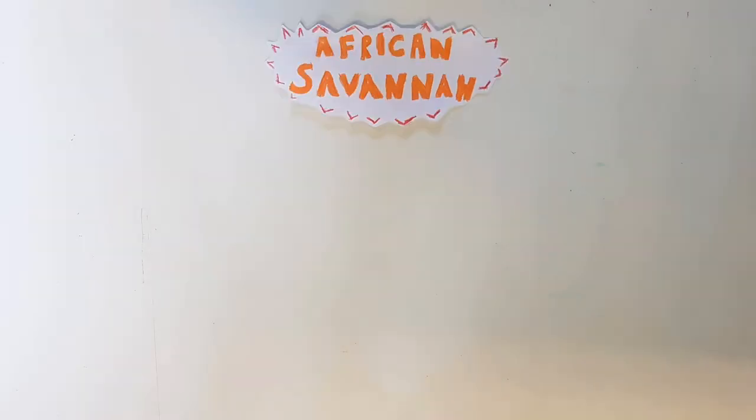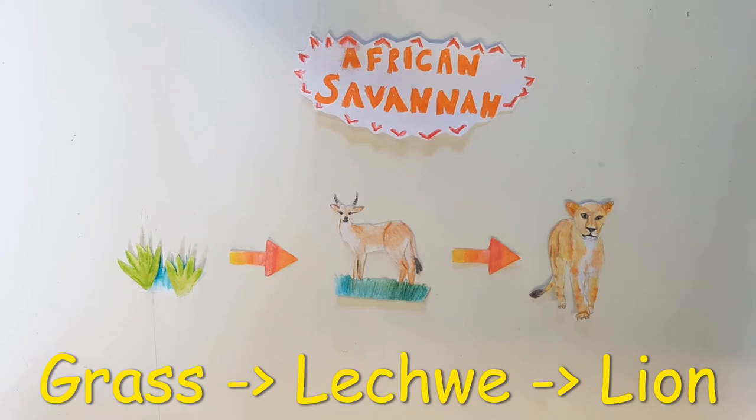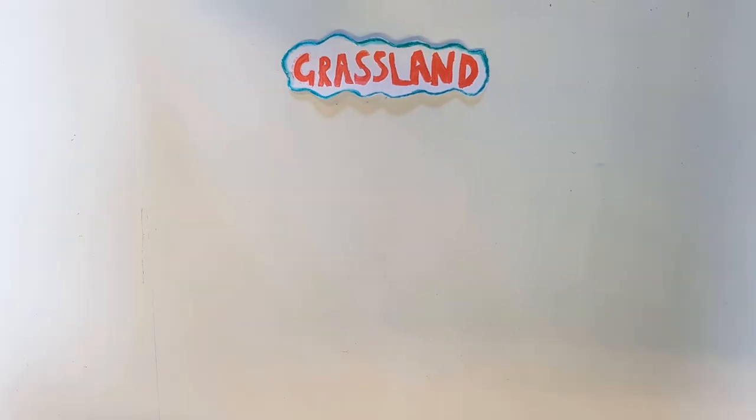Now let's go to the African savannah, which is a hot grassland. Here there's lots of grass which is eaten by antelope such as the lechwe, and these are often eaten by lions.